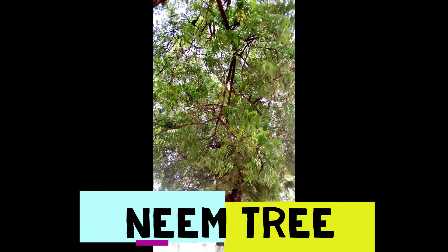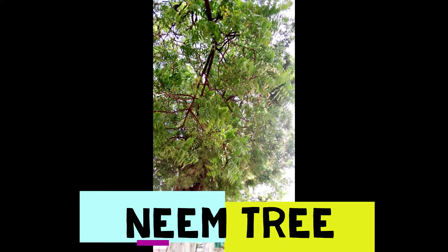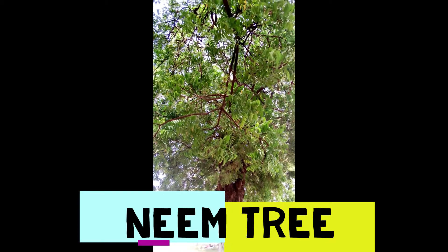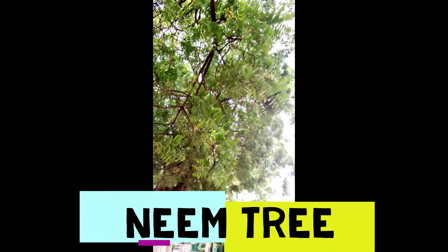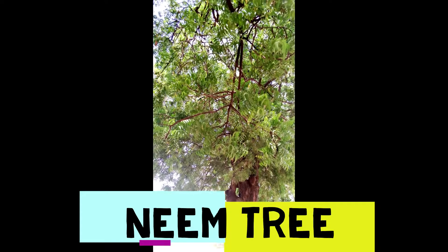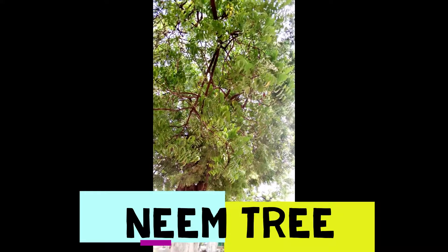So this tree is very beneficial in our bodies in curing so many diseases. When you have a stomach upset it can help. When you have any kind of skin disease it can really help. This tree is a medicinal plant. It is most commonly grown in coastal areas.